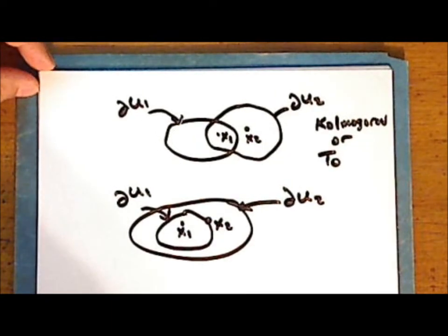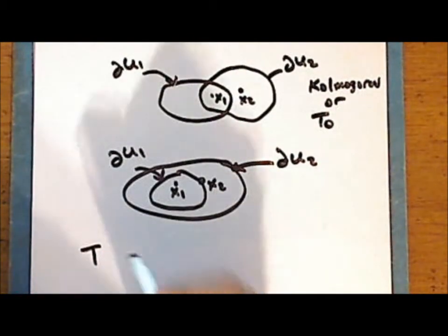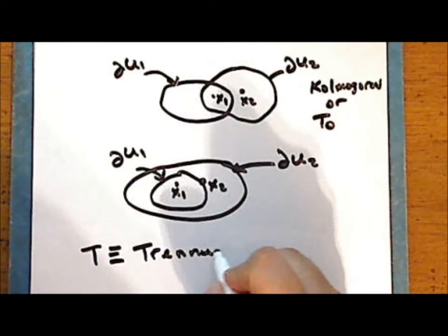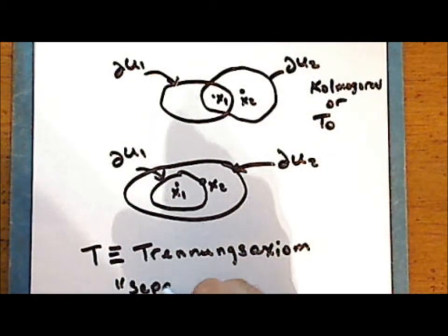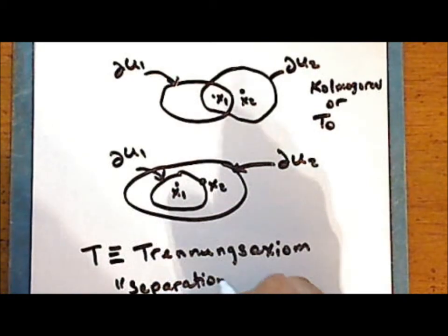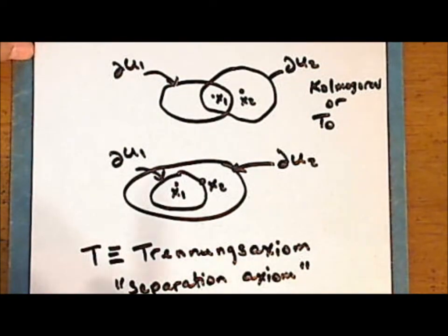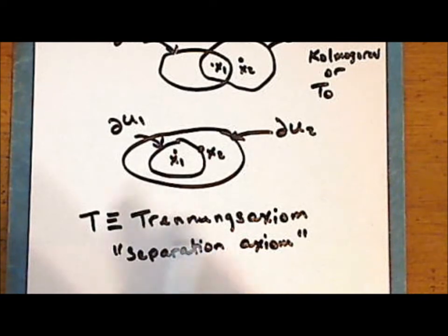Today we consider these separation conditions that may or may not be satisfied by a given space, but in the early days of topology these were taken as axioms. The T in T1, T0, and T2 is from the German word Trennungsaxiom, which means separation axiom. The trend in modern literature is to move away from using the terminology T0, T1, T2, and so forth, so that we are not using a term that refers to an axiom.